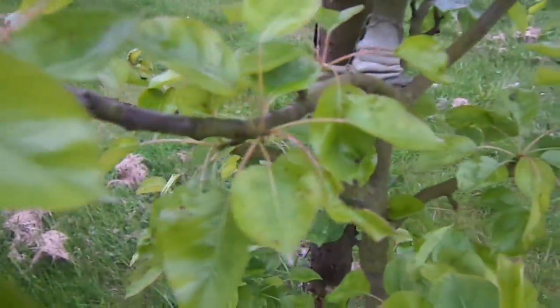Look at this branch system here — none at all. Well, the only consolation for that is it'll mean less work for me to do in terms of supporting the trees and thinning the fruit out.